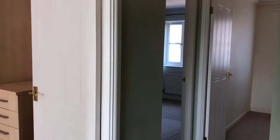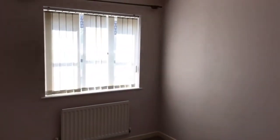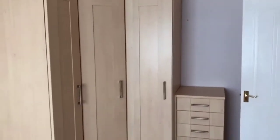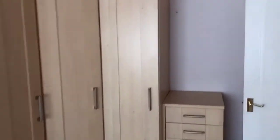Upstairs — this is a traditional two-storey house. We've got three bedrooms. The master bedroom is at the front and it has a front-facing window, as well as fitted wardrobes and a chest of drawers. So that's the first bedroom.